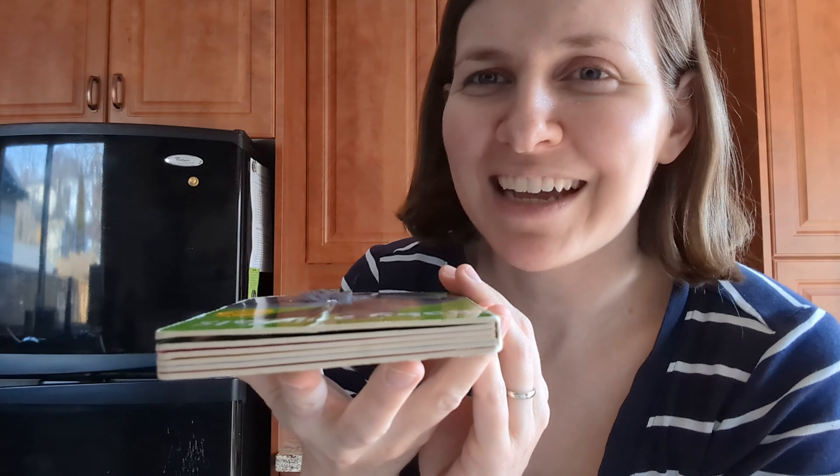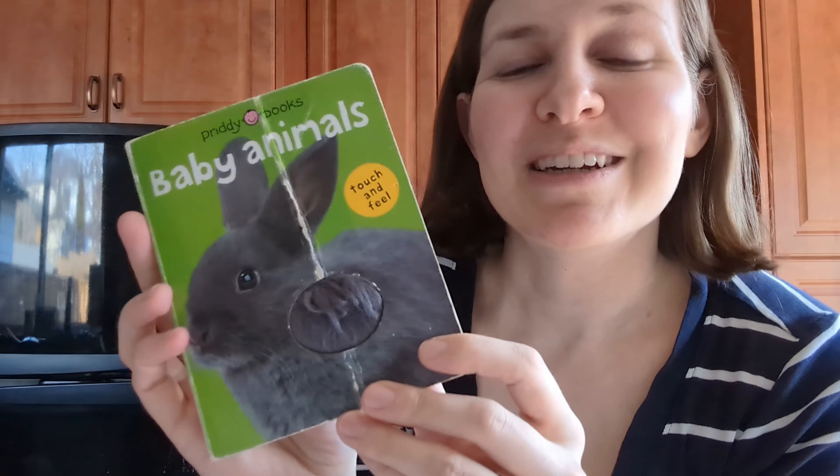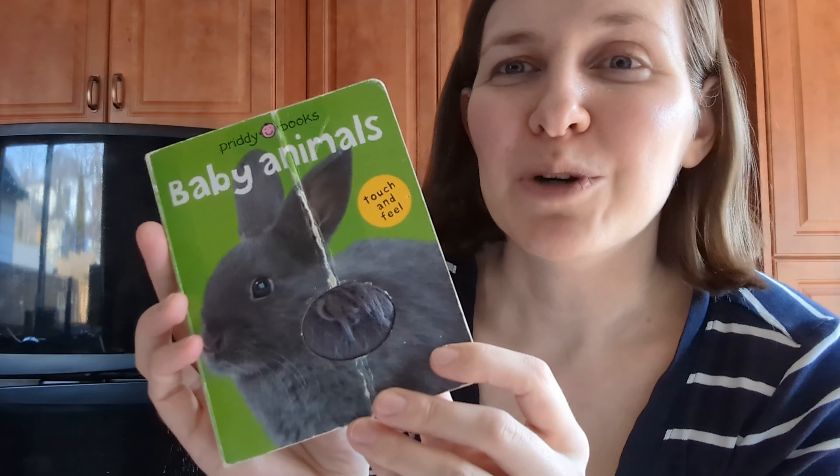It's a cute book and a great gift that I love to give to parent friends who are expecting their first little one. Our son is now almost three and he still likes to read this regularly, so it's good for newborns all the way up. I highly recommend it if you're looking for a cute board book.